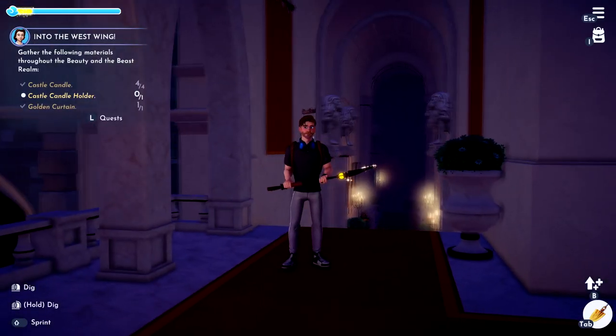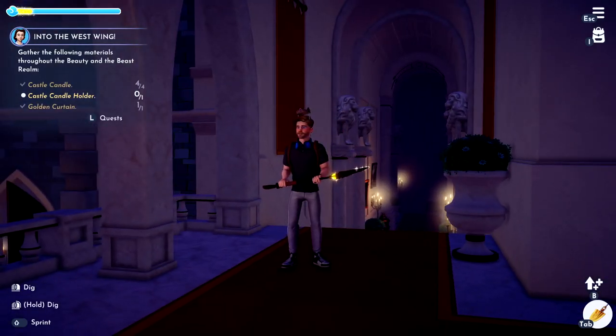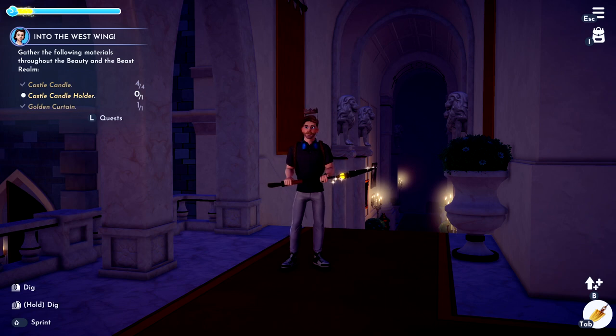Hello Dreamers, I'm going to show you where to find the castle candle holder. If this video helps you, please like it and don't subscribe to me.